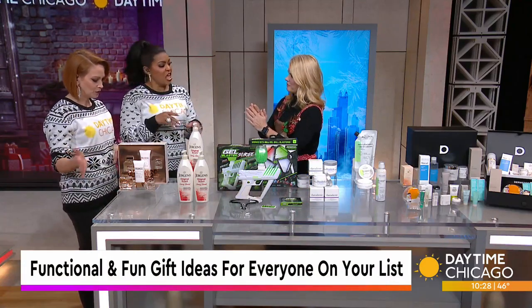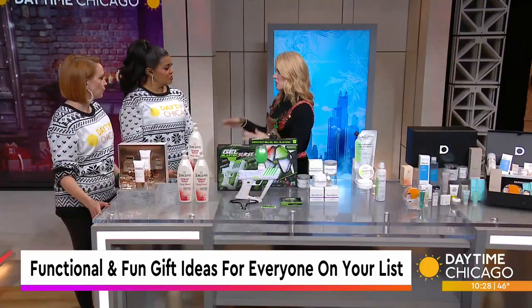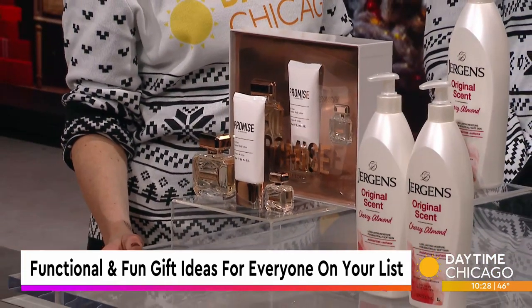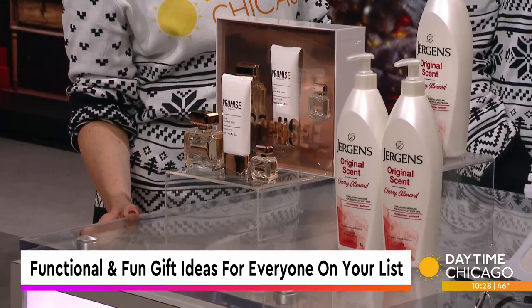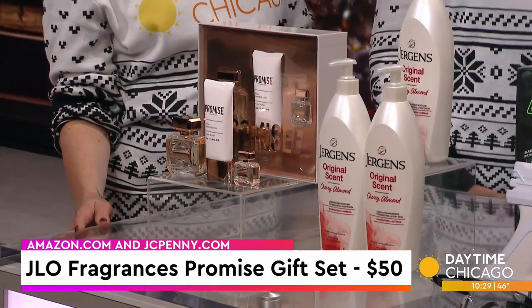J-Lo, yes. I feel like fragrance is still the number one purchased item in department stores, but it has become so expensive. So I was looking for something under $50 that wasn't in plastic bottles. My sister actually wears this fragrance, so it was perfect when I found it. This is J-Lo's fragrance — her Promise gift set. It's $50 and you can get it at Amazon.